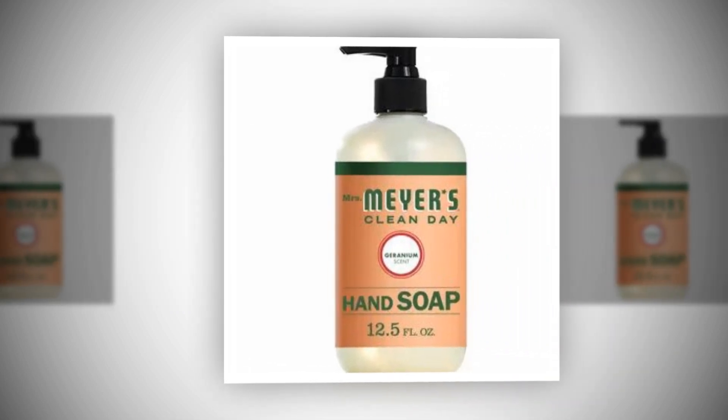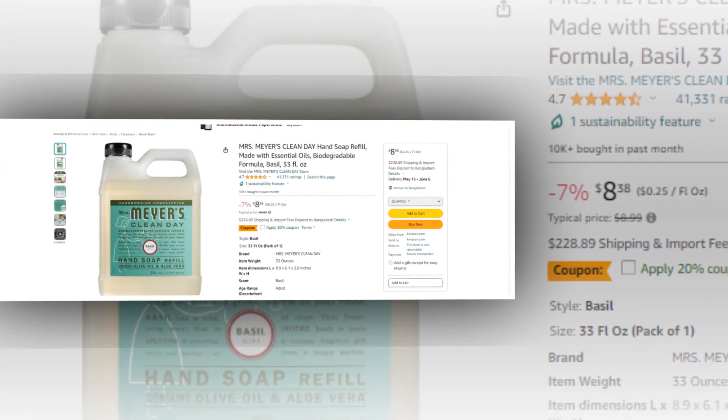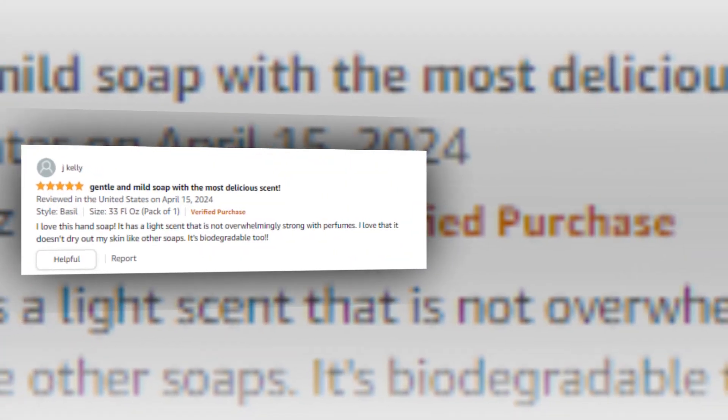Hi, welcome to our YouTube channel. Today we will discuss the best hand soap refill from Amazon. Let's find out together about the best Mrs. Mayer's Clean Day Hand Soap Refill, made with essential oils, biodegradable formula, basil, 33 FL Oz, from Amazon.